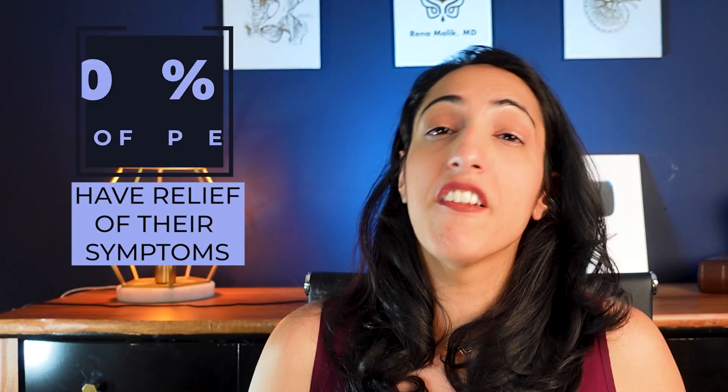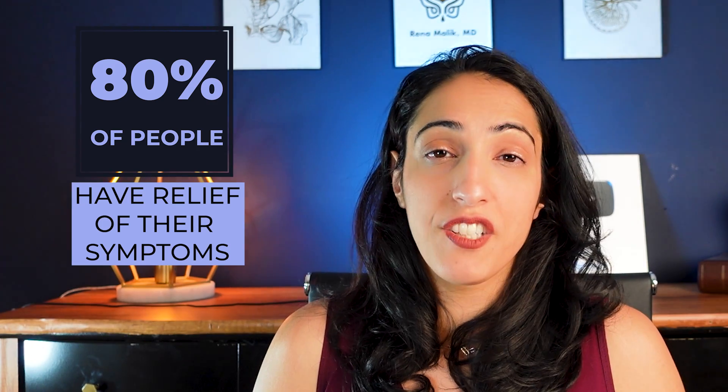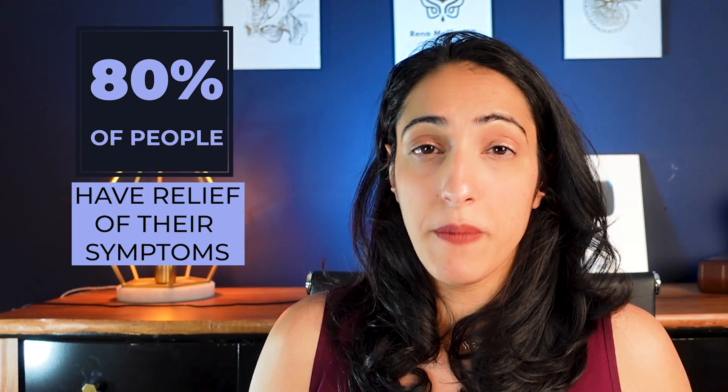How effective is it? About 80% of people who get Botox injections have relief of their symptoms, whether it's having less accidents, going less often to the bathroom, having less strong urges to go to the bathroom, or waking up less at night.